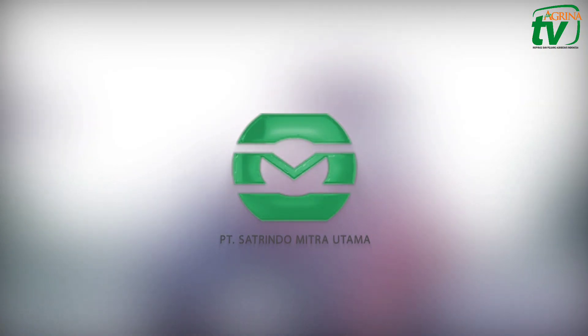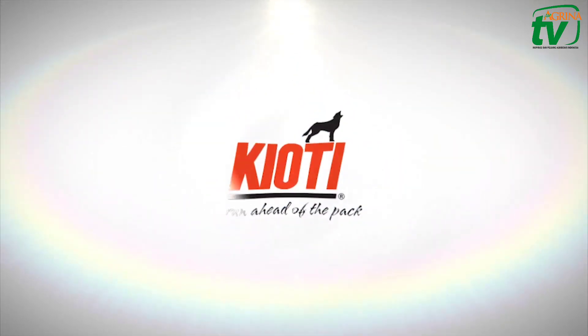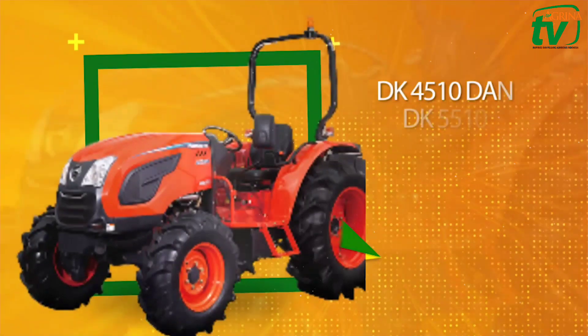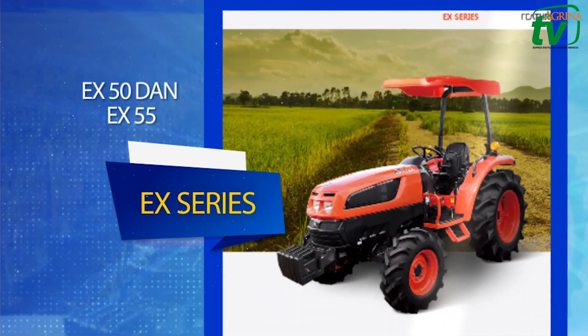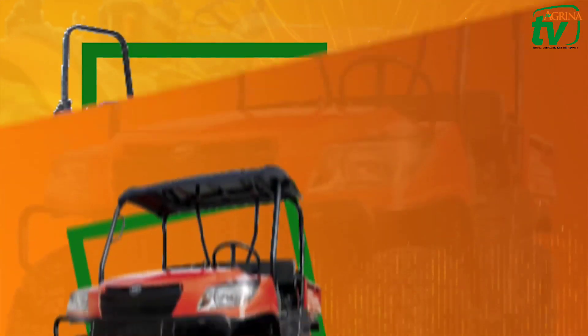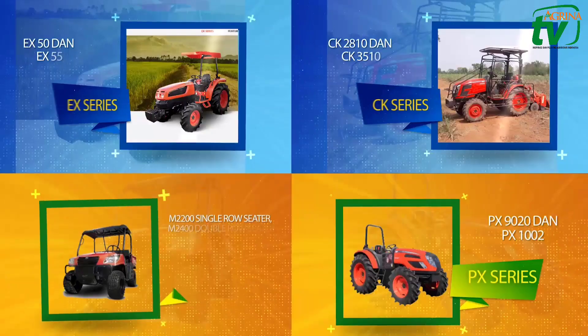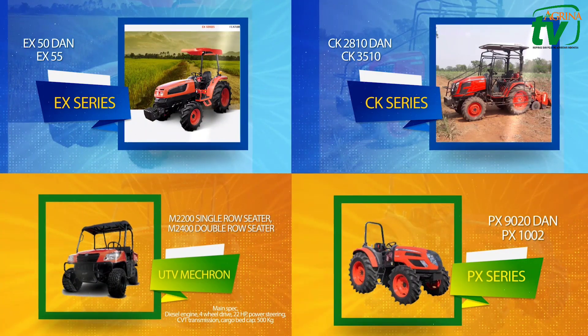PT Satrindo Mitra Utama dipercaya sebagai distributor tunggal brand Kiyoti di Indonesia. CKS Series, DKS Series, EX Series, PX Series, dan UTV Micron adalah model traktor Kiyoti yang dipasarkan. Masing-masing tipe memiliki keunggulan dan bisa disesuaikan dengan kebutuhan.